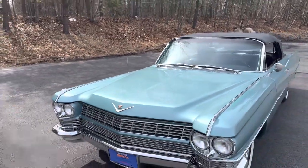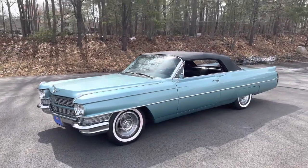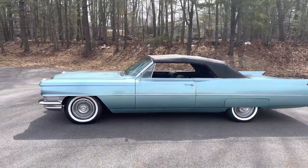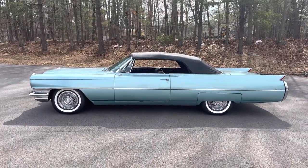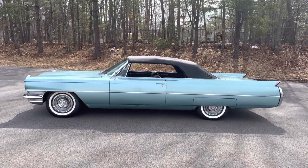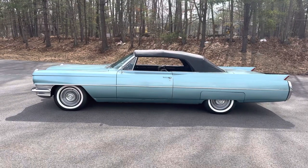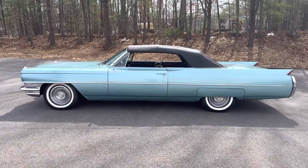Everything works — all the lights, the wipers, the power windows, the power top, and the power seat. As for air conditioning, the fan works, but I just can't get the automatic temperature system to operate. Somebody in the know on these systems could probably fix it in a couple of hours. There's a brand new AC compressor and belt under the hood, and it looks like it's been converted to R134, so it had to have been operating at some point. I'm going to be fully honest — it's not working currently.